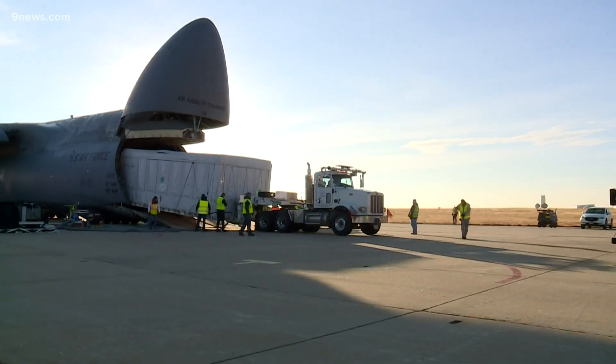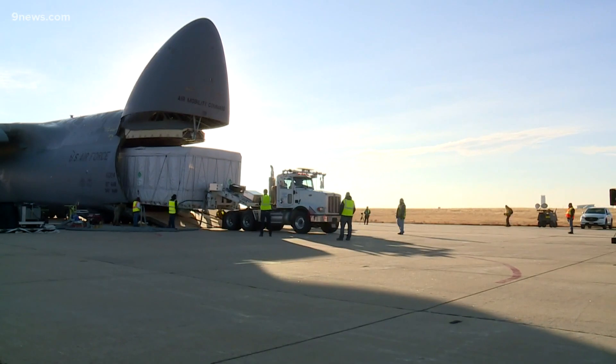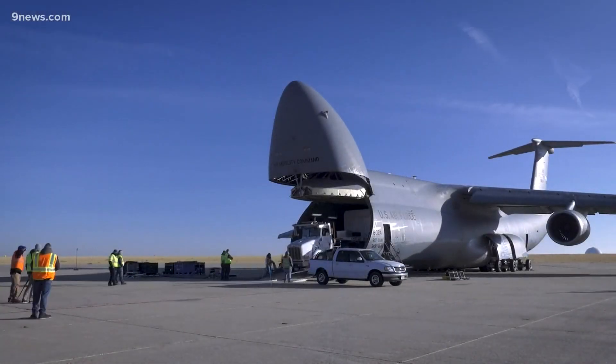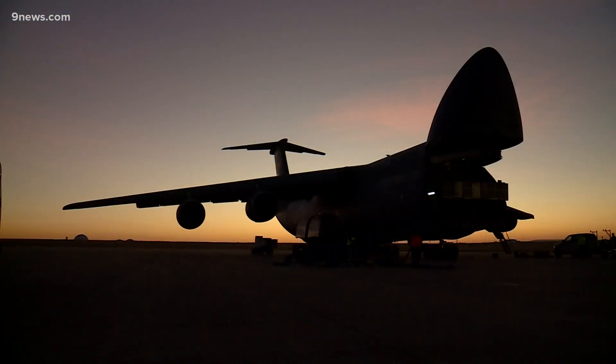But before this satellite can be a pilot for meteorology, it must first be a passenger. A lot of people put a lot of time into making sure that it's done very carefully, so I'm not really particularly nervous about it, but it is definitely an exciting time. Meteorologist Corey Reppenhagen, 9 News.